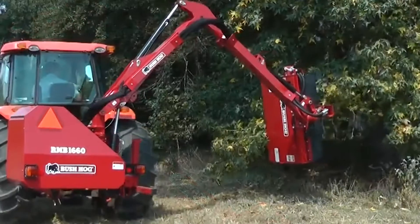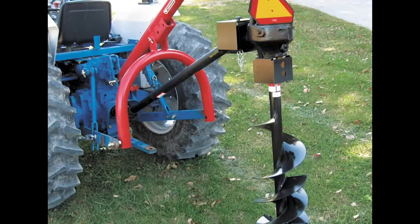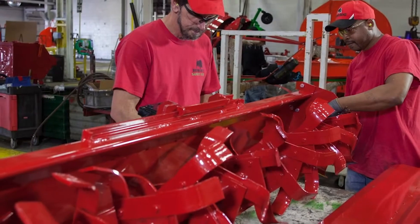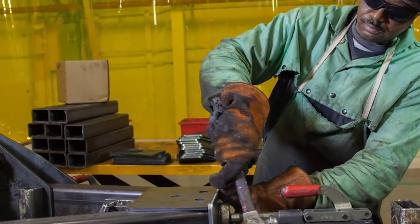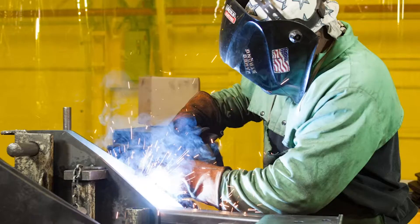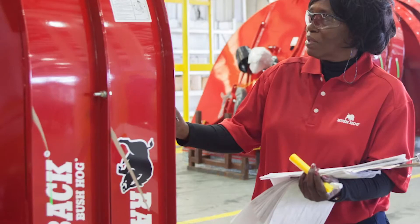Other specialty tools include boom mowers, overseeders, spreaders, aerators, backhoes, and post hole diggers. This diverse line of products is built by some of the finest workers in the industry. Our people take pride in the job they do and deliver legendary products built for years of dependable service. From inventory control, parts fabrication, welding of units, powder coat painting, and final assembly, every step is monitored and inspected to ensure quality.